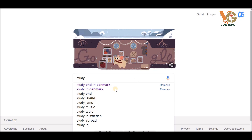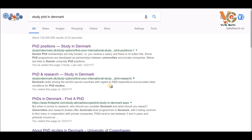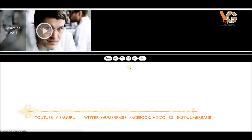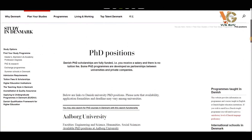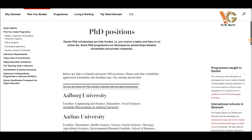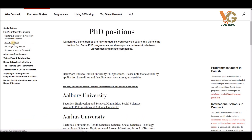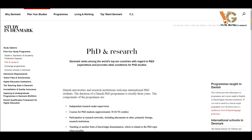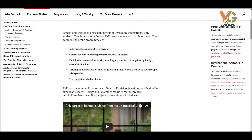You will search 'study PhD in Denmark' on Google and then open the first website that appears. From the left menu, you can choose 'PhD and research,' and once you do that, you will come across a lot of useful information.